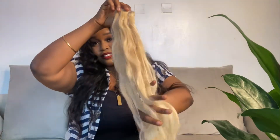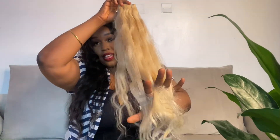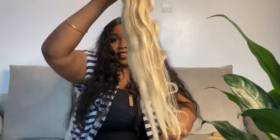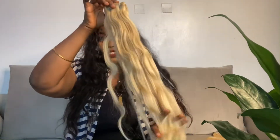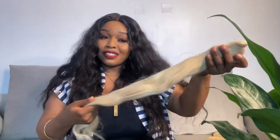This is one bundle of 28 inches and it falls on my lap — and I'm five-seven. My hands are going through the bundle, there are no tangles, none of that — although I did get one tangle there. This is another 28-inch bundle. Super soft, very very silky. The fact that it went through all of that bleaching process and this hair is still silky and soft is a plus. Temple Hair Factory, you guys are the bomb.